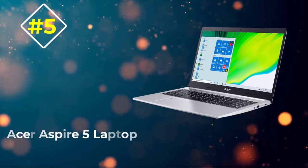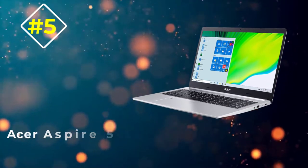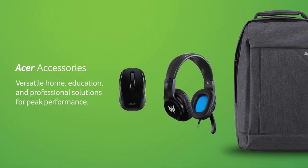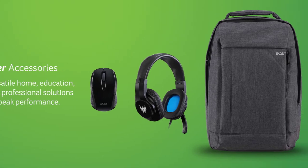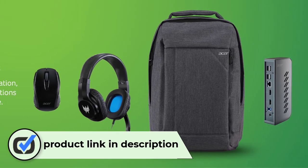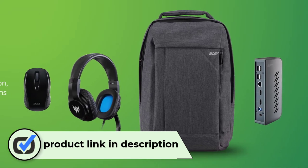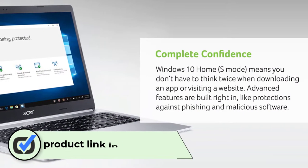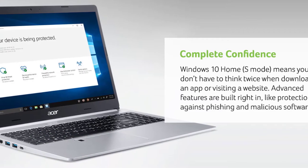Number 5: Acer Aspire 5 Laptop. This sleek and stylish Acer Aspire 5 A515-46 is a perfect laptop for work, school, or traveling. With its full HD screen that comes in both IPS varieties, as well as mobile AMD Ryzen 3 processors, this device will keep you going all day with ease.